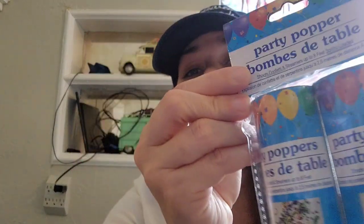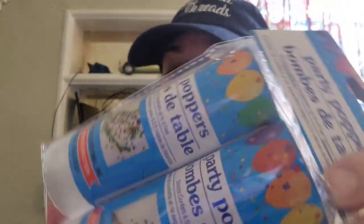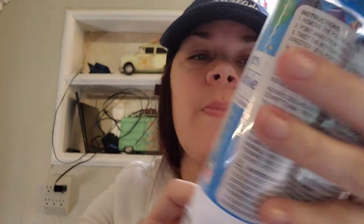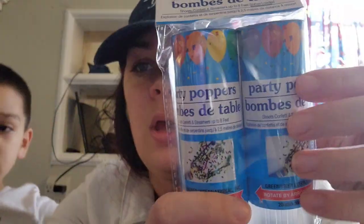I got two packs of these. You get two in them for $1.25. It's two confetti poppers — I guess you pull it and all the confetti flies out. I got these — they're a two-pack, which is great because there's three kids and they can each get one. Or anyone can pop them. Two pack of poppers for $1.25.